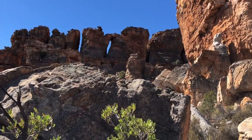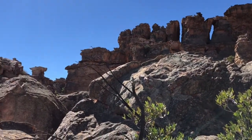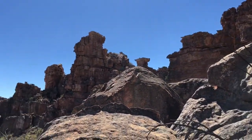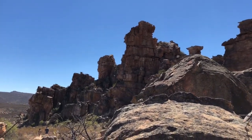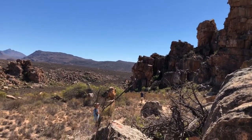These rocky areas provide protection for baboons, dassies and small rodents. Baboons have very poor night vision and they sleep up on the cliffs for protection from predators like leopards and caracal.